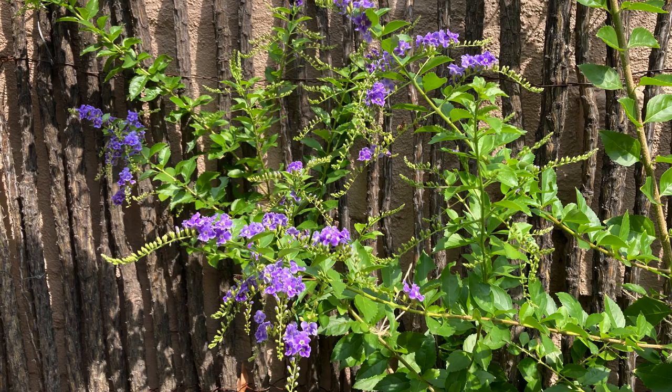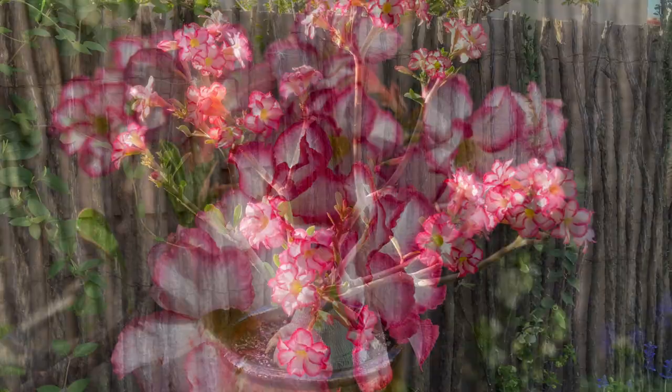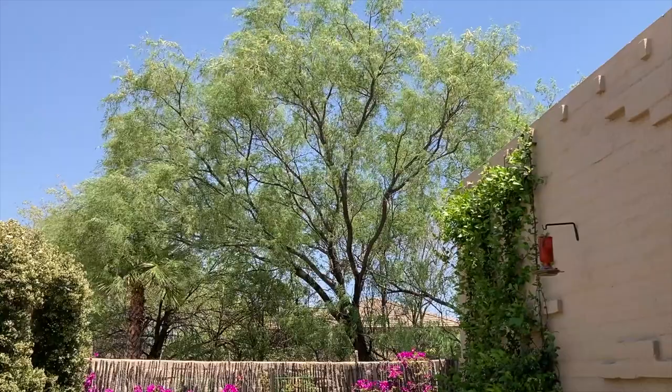You might not be familiar with Skyflower, Duranta erecta, or the Desert Rose, Adenium obesum. The garden is overlooked by an ancient mesquite and a bottle brush tree, which flowers periodically.